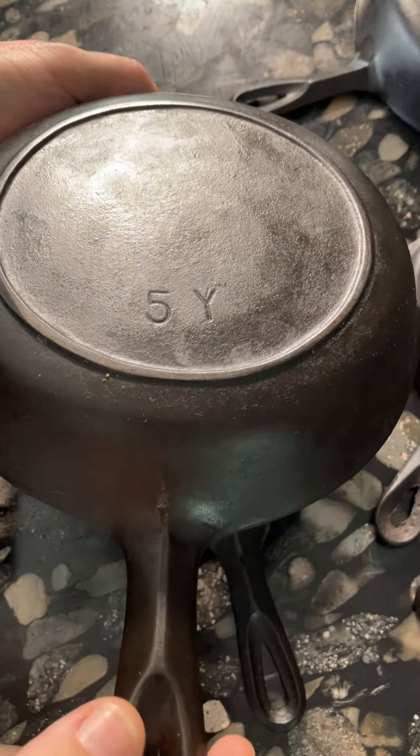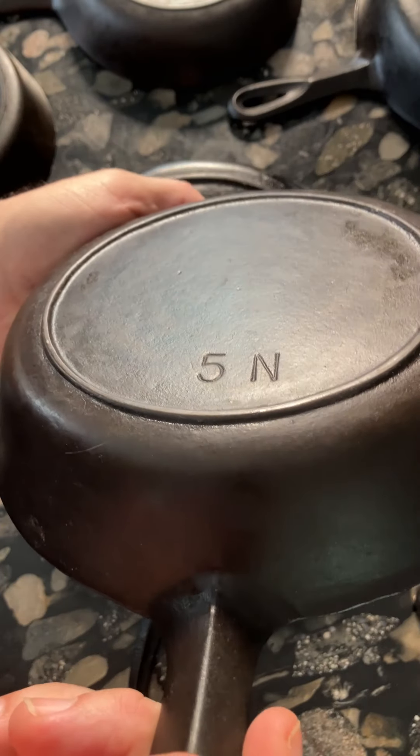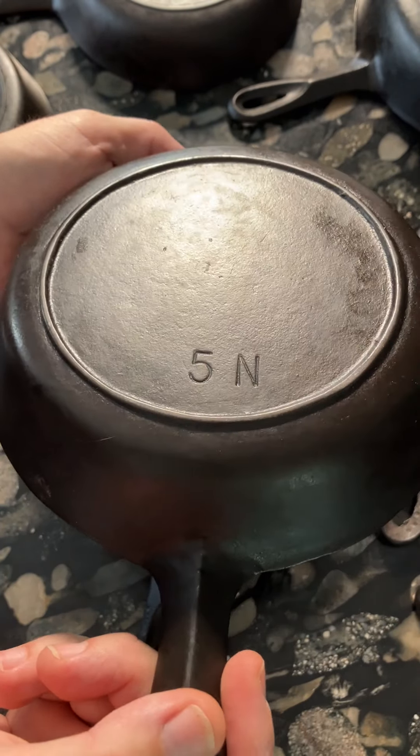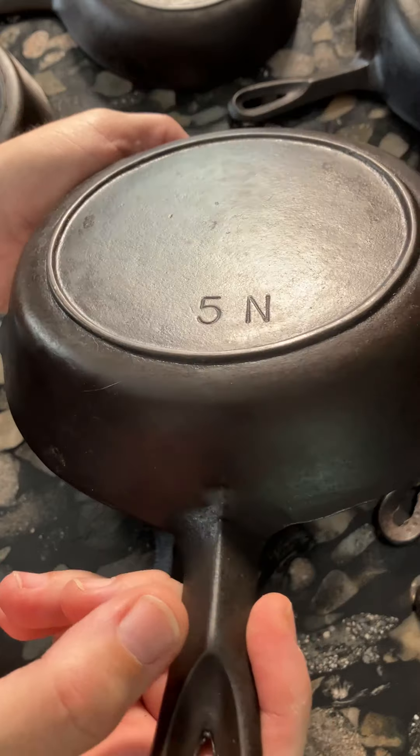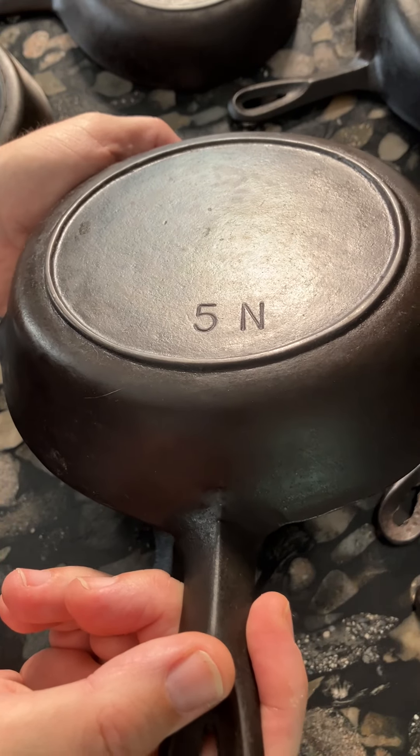While these hand-scribed size markings on the older BSR pans are not especially hard to find, the Red Mountain pans with these more standardized markings are definitely far more common and can be found just about anywhere even today. This suggests that they must have been produced for a long time, certainly before the 1950s when they actually changed over to Century Cookware.